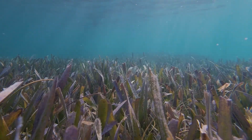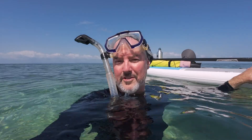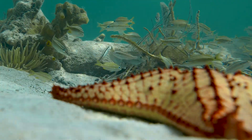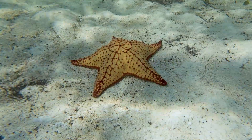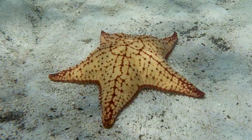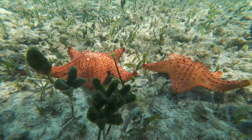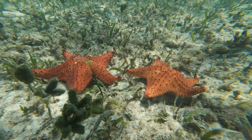Seagrass beds are an important part of every aquatic ecosystem, but what do the sea stars do? Slow-moving or mostly stationary, the red-cushioned sea star is an omnivore and feeds on sediment, invertebrates, and epiphytic algae. The presence of sea stars is often an indicator of healthy marine systems.